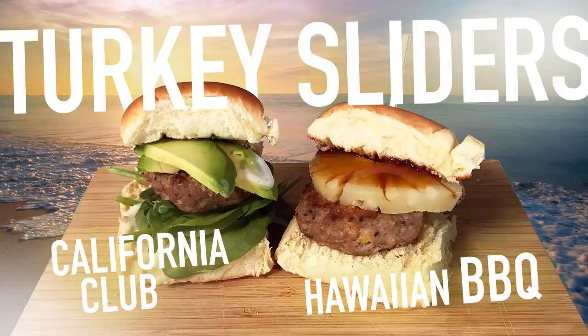I made turkey sliders — homemade patties. It's also healthier than ground beef, and there's no dairy so Taylor can have some later. One of them is just a very classic turkey club with spinach and avocado, very Californian, with a garlic yogurt dressing. The second one is Hawaiian barbecue style, with pineapple and a sweet teriyaki sauce. They're both on toasted Hawaiian buns. It's like the kahuna burger from Pulp Fiction — Big Kahuna Burger, that Hawaiian burger joint.